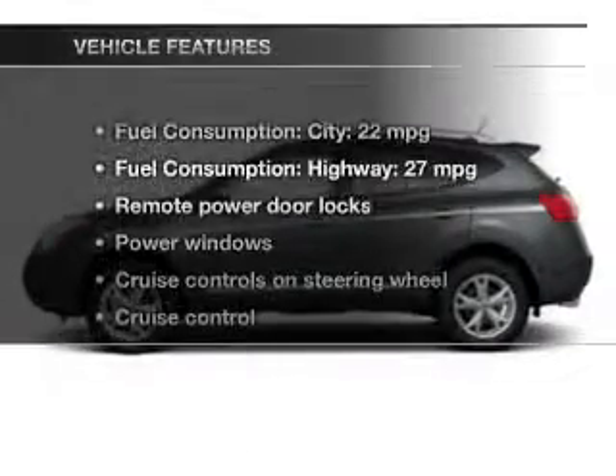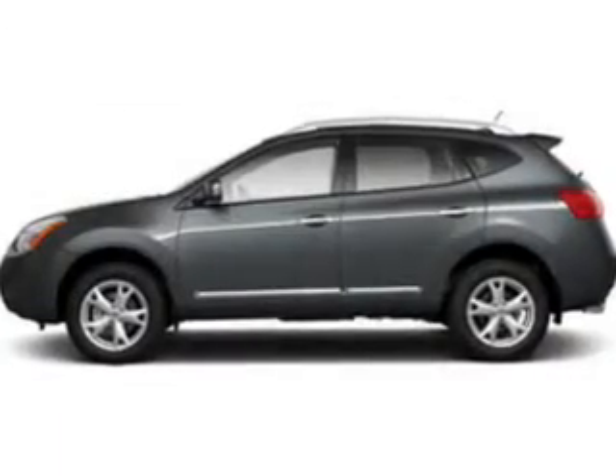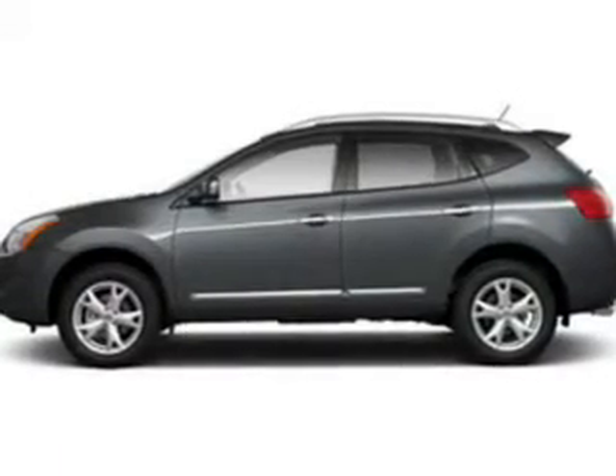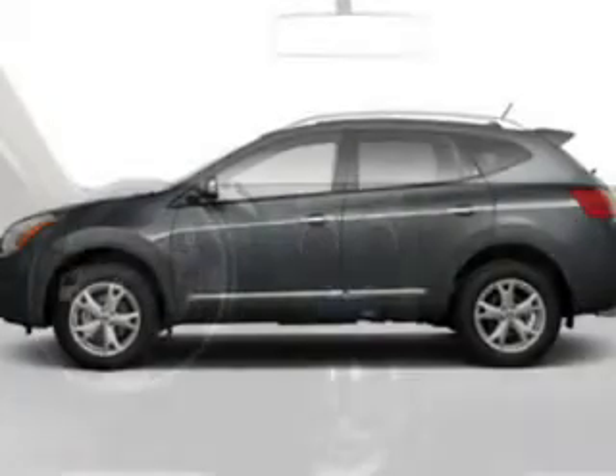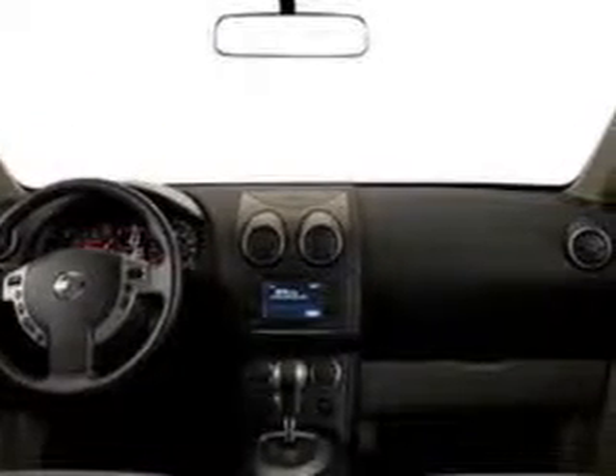And with these notable features, you won't want to miss out on the opportunity to own this amazing ride. Power door locks. Power windows. Cruise control. An AM-FM stereo with a CD player. Power mirrors. Power steering. An adjustable tilt steering wheel.